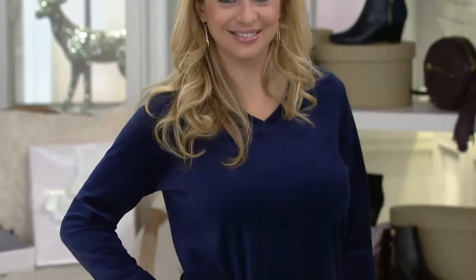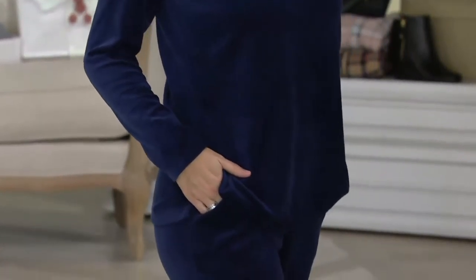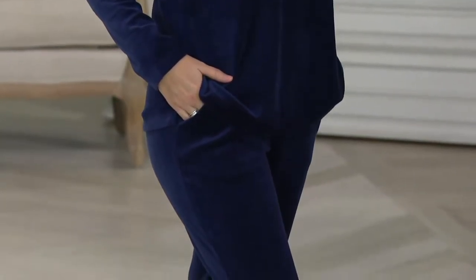Our active velour tunic and the pant set with the quilting detail — new today. And you want to have a set? We've got navy, true olive, fall gray, deep wine, and black. Regular inseam is 30 inches, petite inseam is 27 inches, and this is all about comfort. And thank you for the pockets — thank you so much for the pockets on the pants.